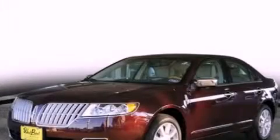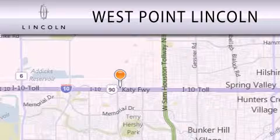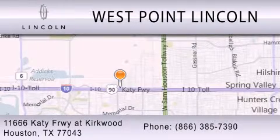We invite you to contact us today to learn more about this vehicle. West Point Lincoln is dedicated to doing everything possible to ensure that the experience you have selecting your next vehicle is as pleasant as possible. We're located at 11666 Katy Freeway at Kirkwood in Houston.